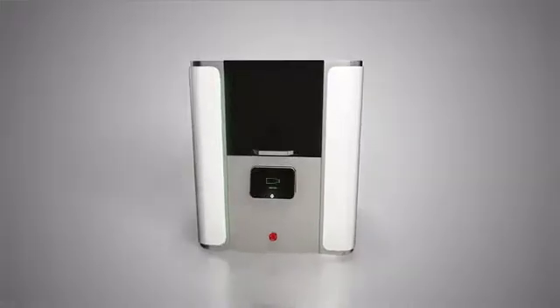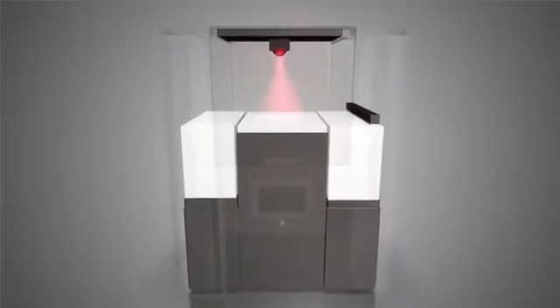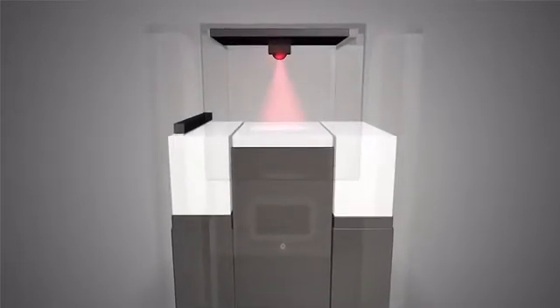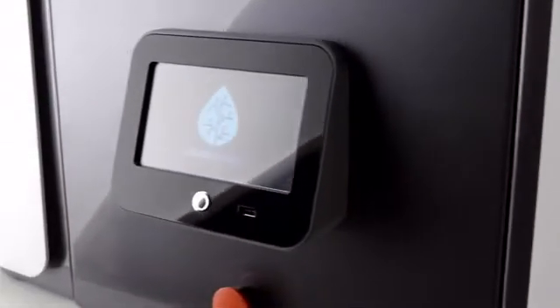Using synthesized polyamide powder with a laser, we produce precise, functional, and durable prototypes. We have worked hard to produce the best quality at the best price. And we've made it!